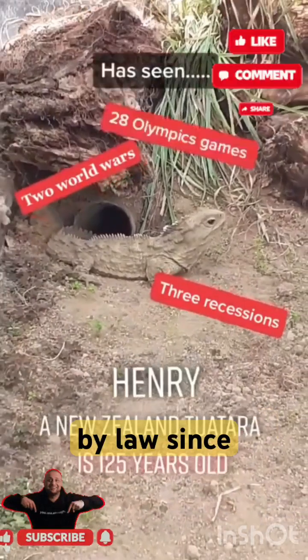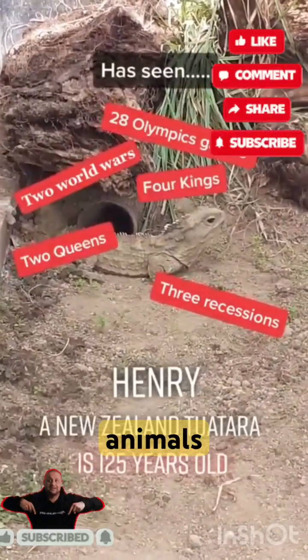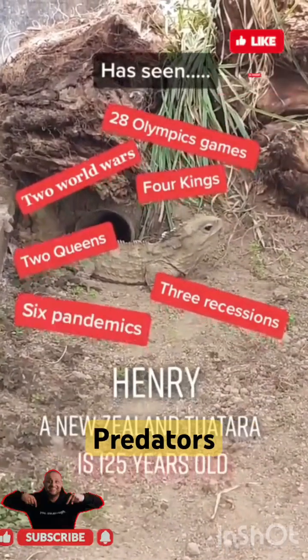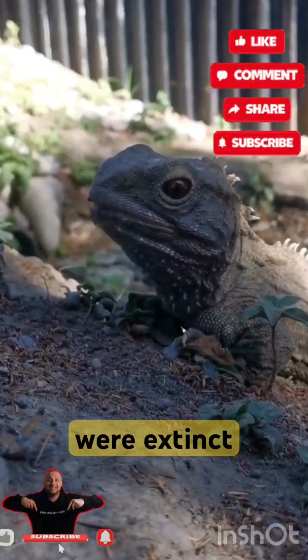The tuatara has been protected by law since 1895. Like many of New Zealand's native animals, tuatara are threatened by habitat loss and introduced predators, such as the Polynesian rat (Rattus exulans). Tuatara were extinct on the mainland, with the remaining populations confined to 32 offshore islands.